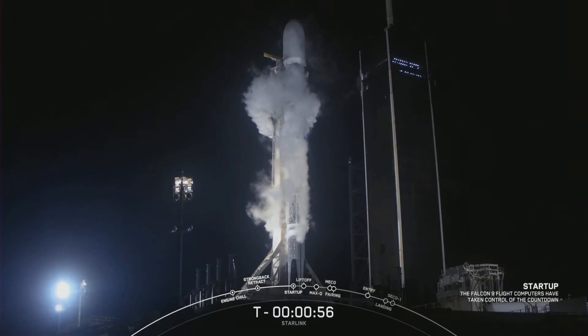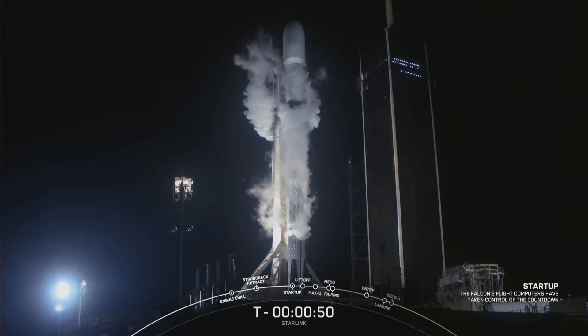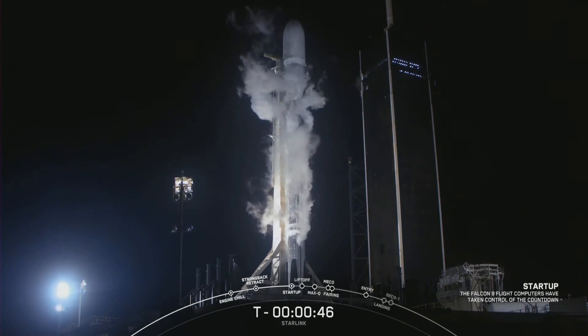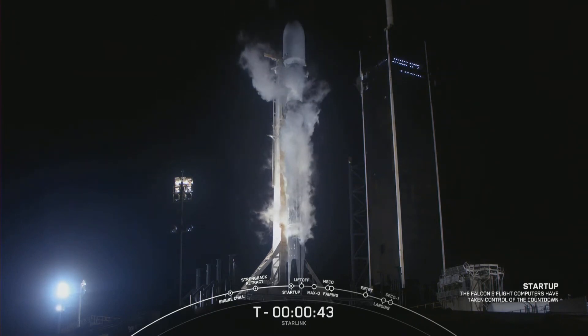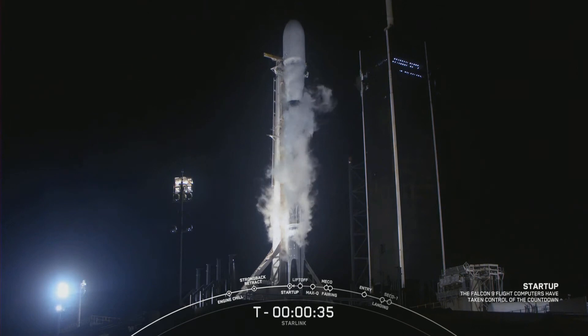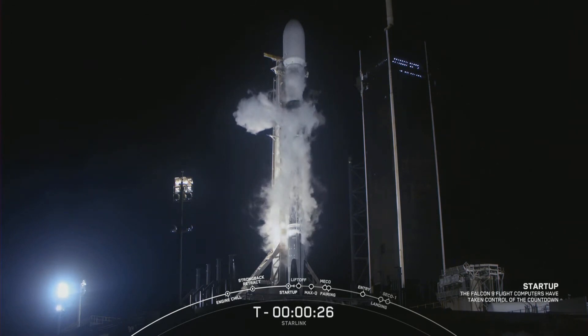Falcon 9 is in startup. I heard the callout for startup. Let's listen in for the launch director to give the final go for launch. Falcon 9, Starlink — LD is go for launch. All systems are go for launch. Let's watch as this Falcon 9 takes our 53 Starlink satellites into orbit.